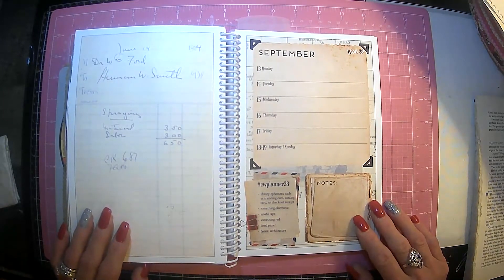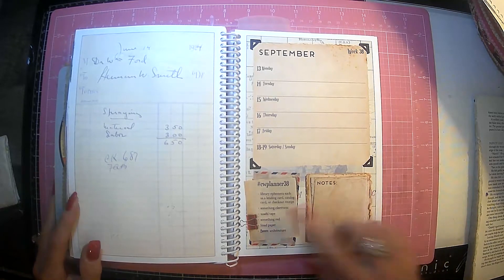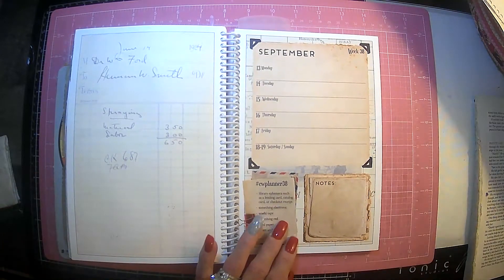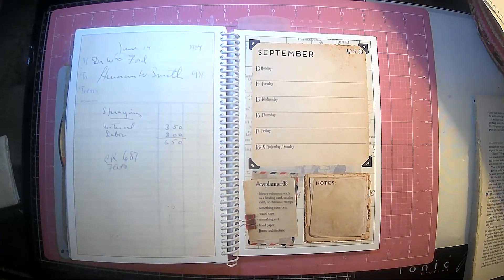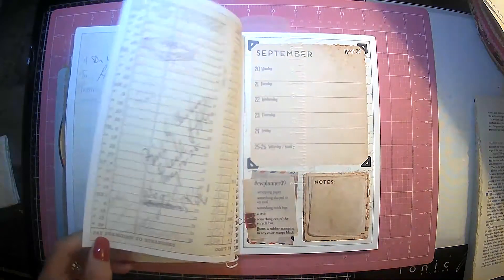It is time for our hashtag CW Planner by Marguerite Miller and we are on week 38. Oh my gosh, the middle of September, can you believe it? And somewhere in here it should be fall. Let's google that — when is the first day of fall? We might just write that in if it's this week. September 22nd. So we got time, it will be in week 39.